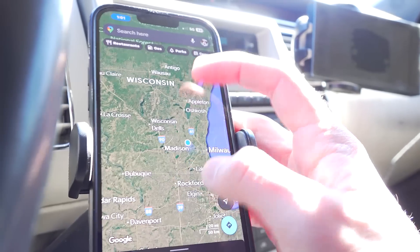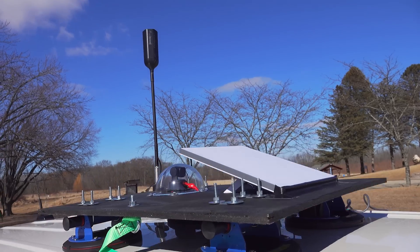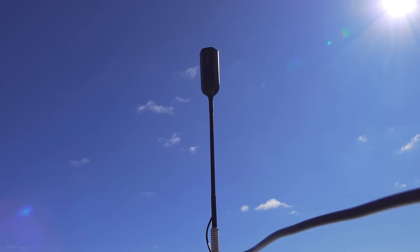All these tools for navigation are great, but if I can't get data, then none of it's going to work. That's why communication is the next key component of the storm chasing puzzle. On the roof of the car, you'll notice two key pieces of equipment — first is a cellular data booster.